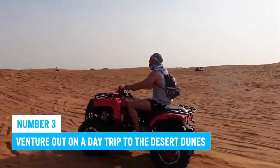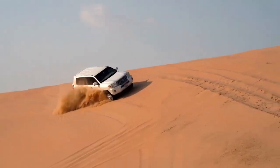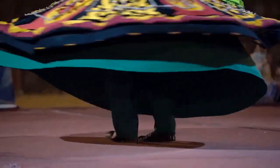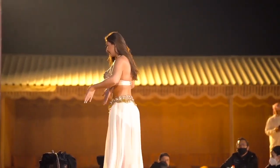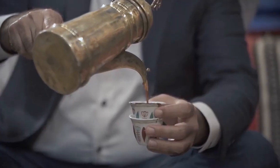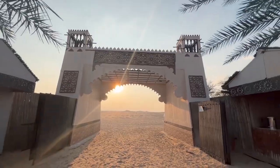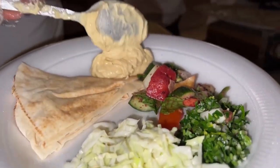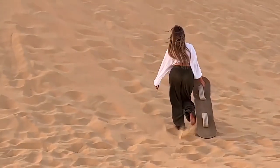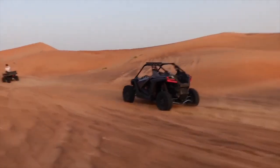Number 3: Venture out on a day trip to the desert dunes. Experience the thrill of the desert by hopping on an off-road vehicle for dune bashing. Cultural experiences like traditional desert performances await along the way. Savor a barbecue buffet or try some Arabic coffee. You can also opt for camel rides or sandboarding, and end your day with a dinner under the stars. From Bedouin culture encounters to adrenaline-pumping exploration, a desert day trip promises endless excitement.